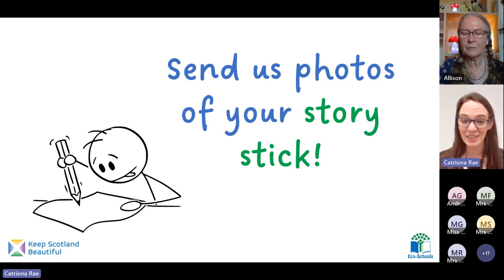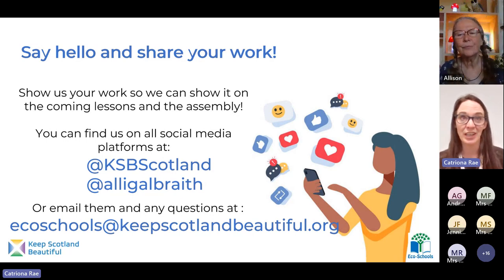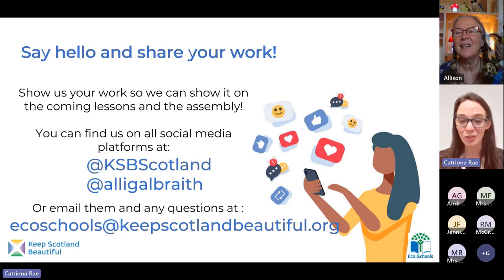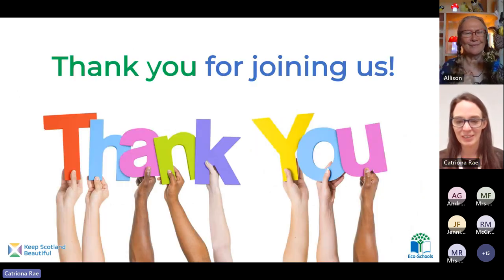Let us know if you know any other stories about birds or nests, any other folk stories you've heard of and enjoy telling. You can find us on social media at KSBScotland, and you can find Alison at her Twitter handle — Ali Galbraith. If you have anything to ask or send us, please use our email address: ecoschools@keepscotlandbeautiful.org. Teachers, if you send us a photograph, please let us know if it's okay to share it in our assembly on Friday. I hope you can join us tomorrow for our lesson, and as always I hope you can join us on Friday for our assembly. Thank you for your patience today, everyone — thank you for your lovely feedback. It's always a pleasure to have you with us. Bye for now.